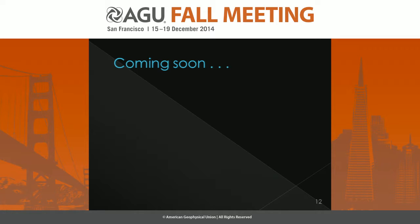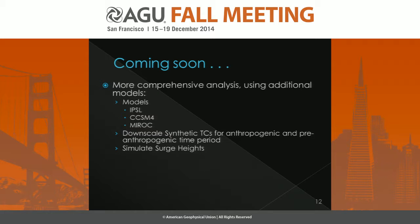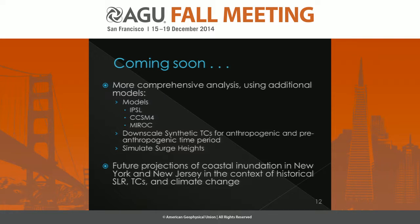As we move forward with this work, we want to do a more comprehensive analysis. Right now we have intriguing results, but this is only from one model — the CMIP-5 MPI model. We'd like to look at other CMIP-5 models to see if we get similar results, specifically the IPSL and the CCSM-4 models, and downscale synthetic tropical cyclones for both time periods. Eventually, we'd like to look at future projections of coastal inundation in New York and New Jersey in the context of historical sea level rise, tropical cyclones, and climate change.